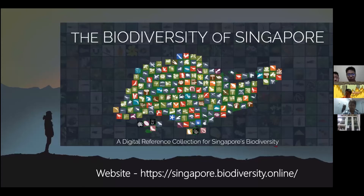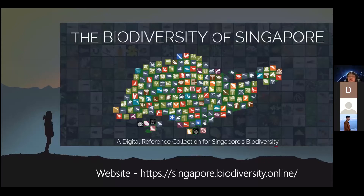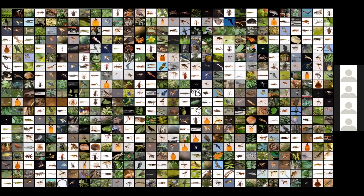Our Singapore Pokedex has a very similar objective — to document all the different species of animals and plants in Singapore. At this point in time, we've reached about 15,000 species documented. We're still building it up, and as entomologists we are still searching for new insects to be discovered or rediscovered in Singapore.